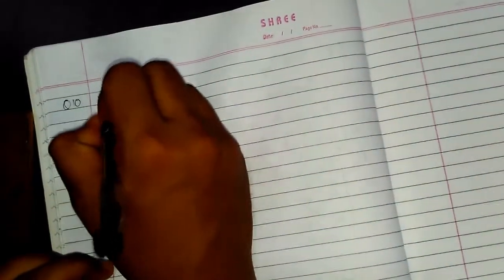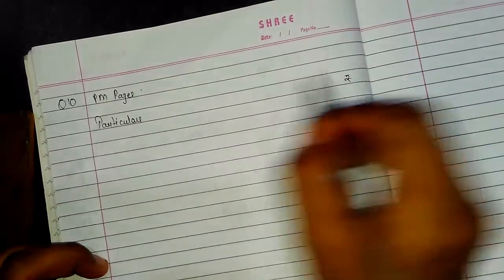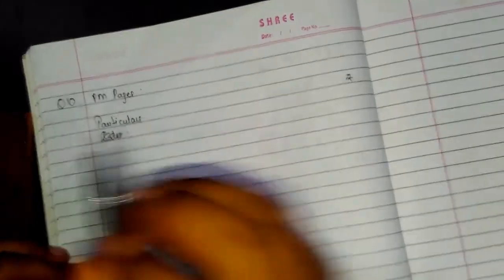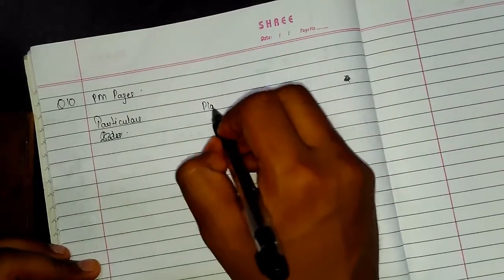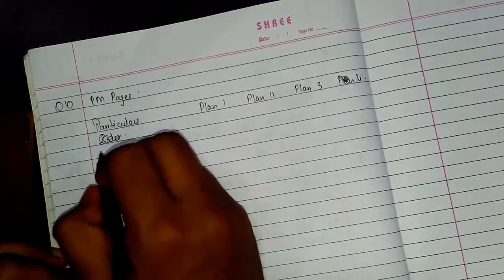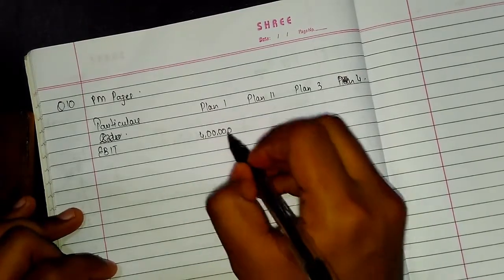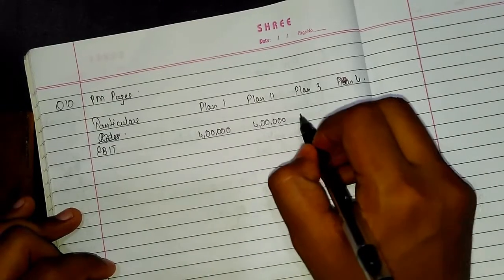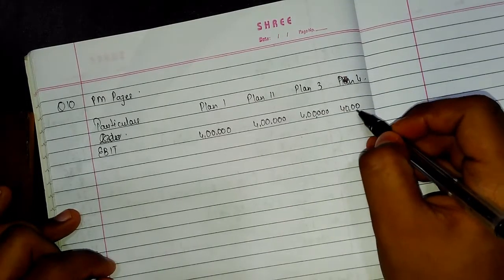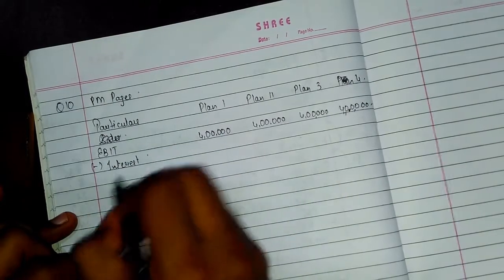Question 10 — practice manual. We will set up the table with Particulars, and since there are 4 plans we will write Plan 1, Plan 2, Plan 3, and Plan 4 as columns. We will start directly from EBIT, since the question starts from EBIT. EBIT is Rs. 4 lakhs. Then we subtract Interest to get EBT.